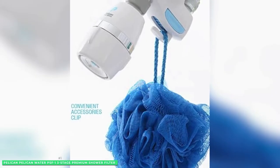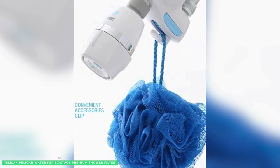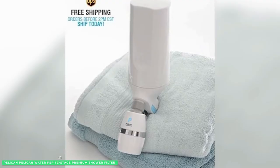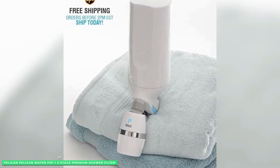Pelican includes a relaxing ocean breeze scent bar and built-in water-saving technology that maintains a perfect 1.5-gallon-per-minute flow. Pelican, put your water to the test!